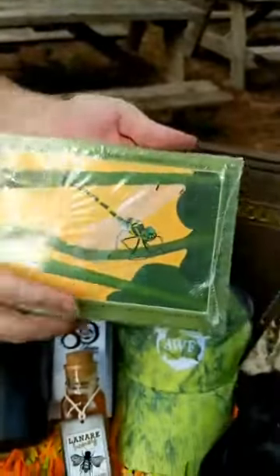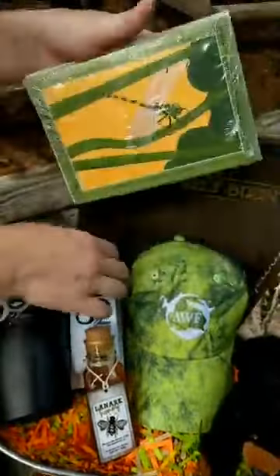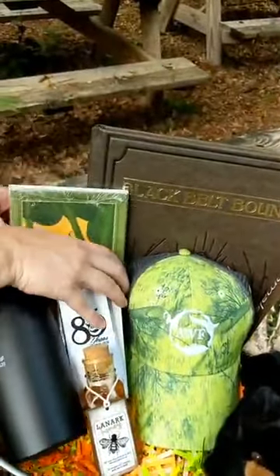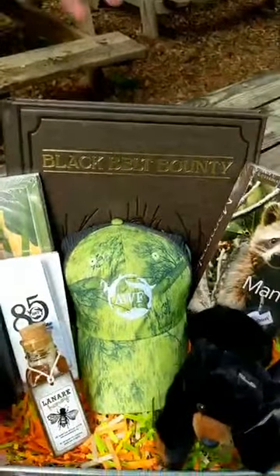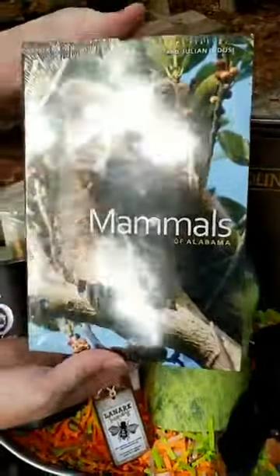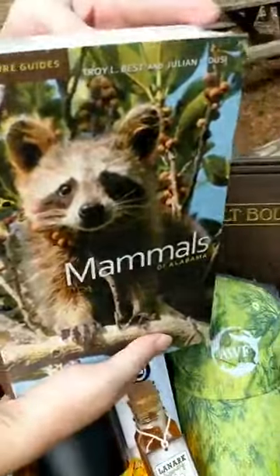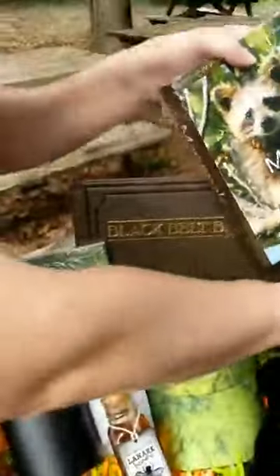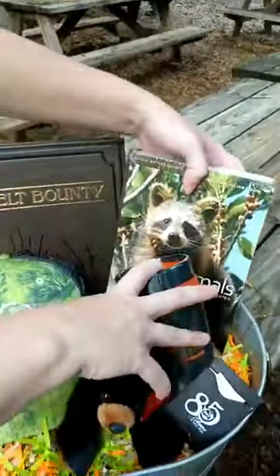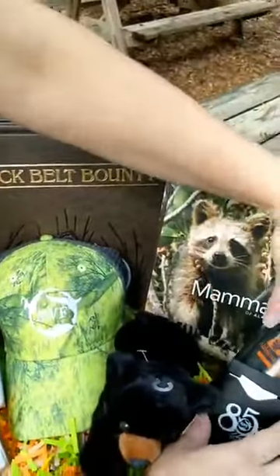We also have some beautiful note cards from the Clean Water Partnership with a gorgeous dragonfly picture — beautiful artwork. And then we have the Mammals of Alabama book, covering all the mammals you can find in Alabama. It's a pretty thick book that AWF helped sponsor, full of great information about Alabama wildlife.